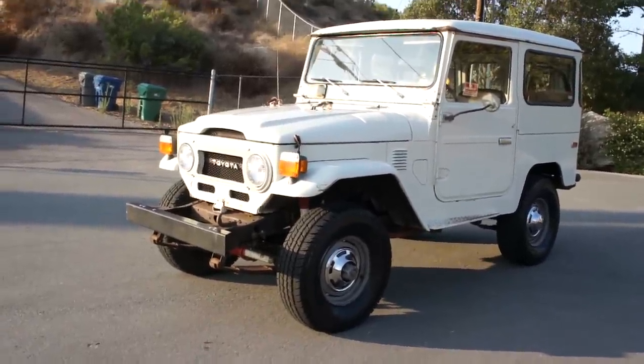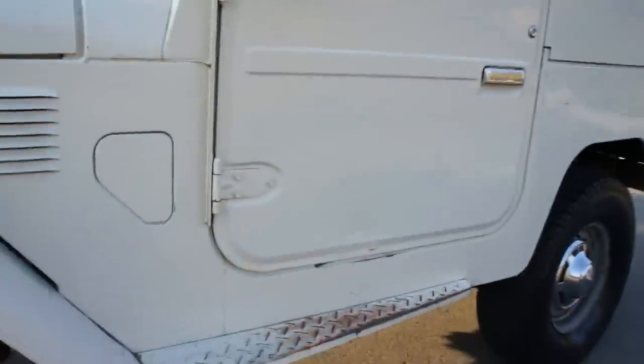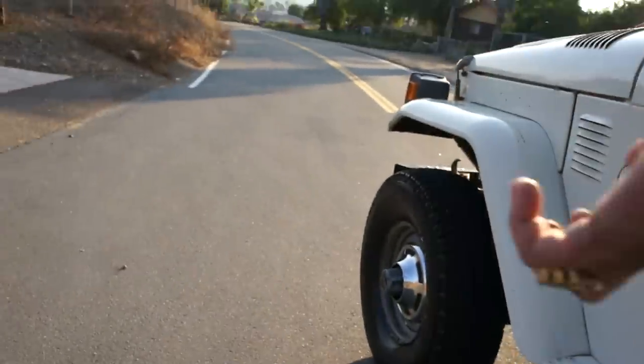Whoever wants bragging rights for having the coolest off-road rock climbing machine, this is it. And there's no second chances — get this before someone else does. There's nothing else like this that exists. I needed a drink before I started this and I don't have a refrigerator up here. Didn't bring it with me.